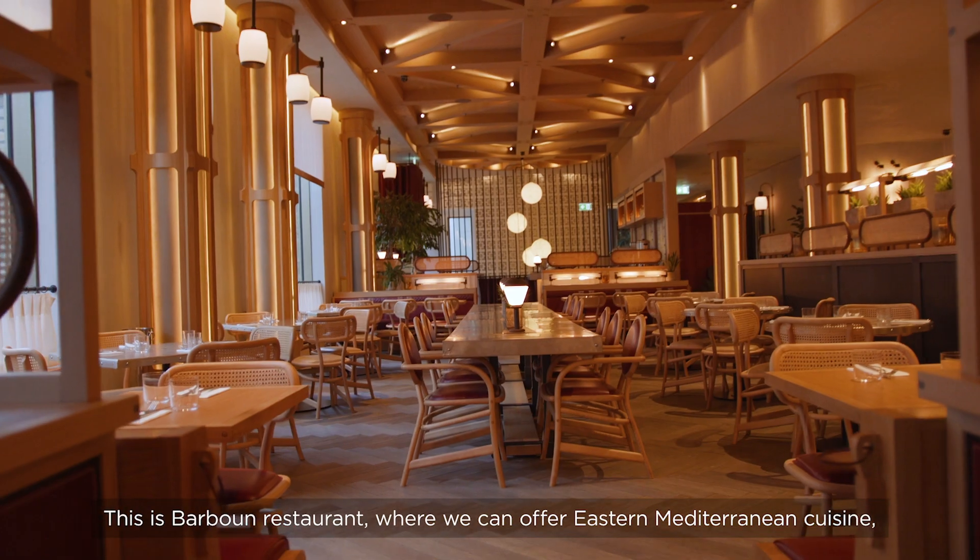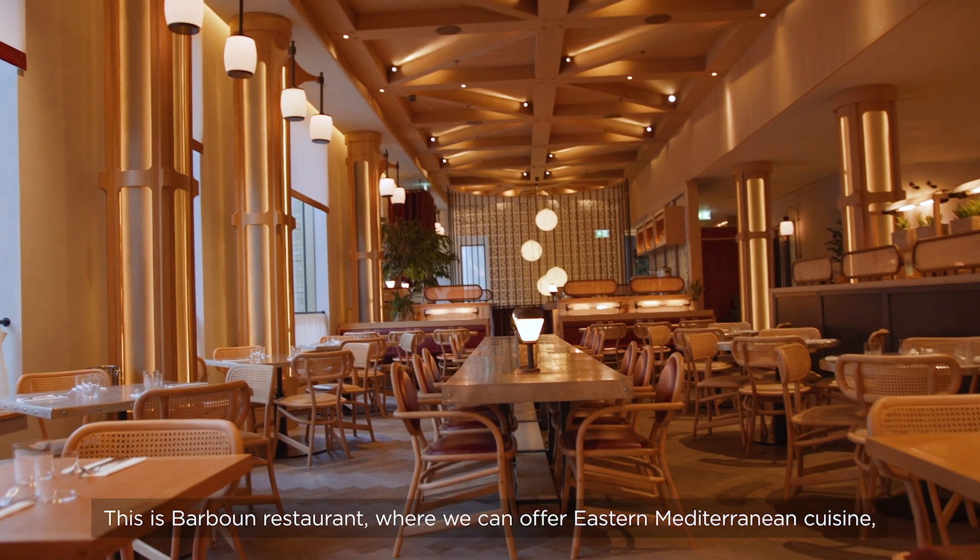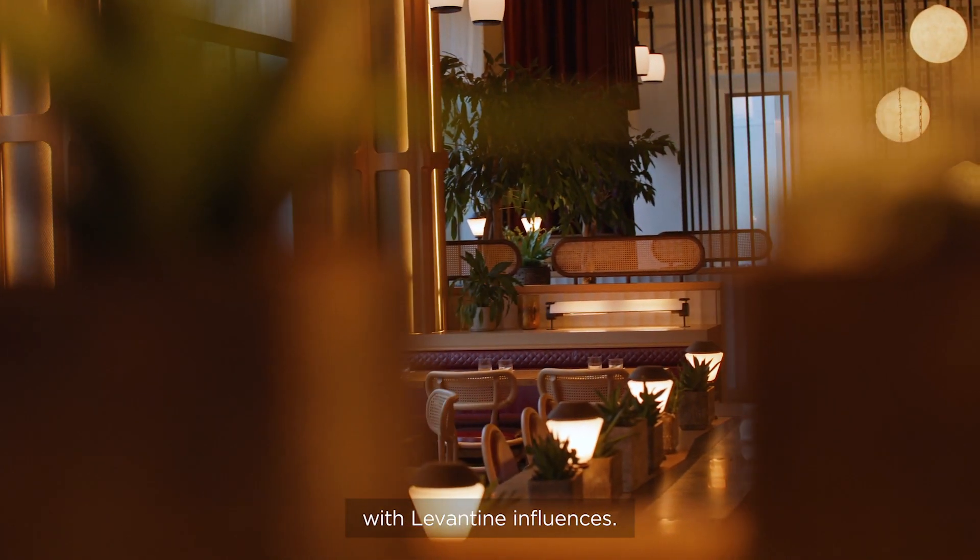This is Barbun restaurant, where we offer our Eastern Mediterranean cuisine with Levantine influences.